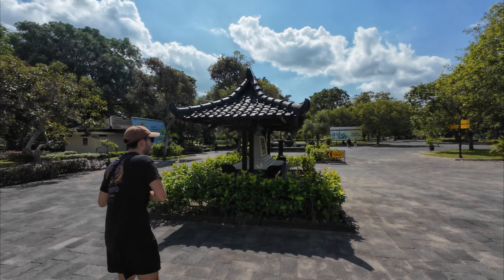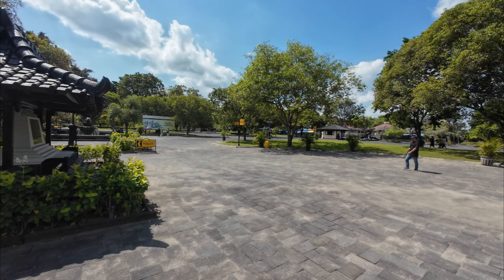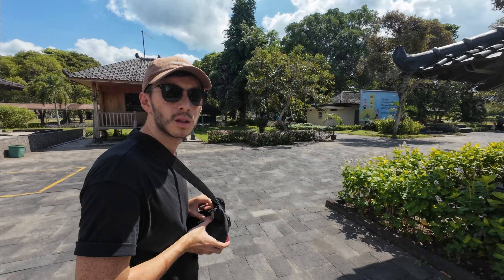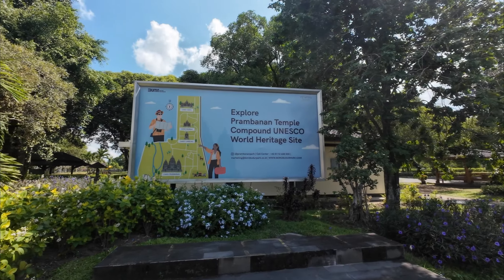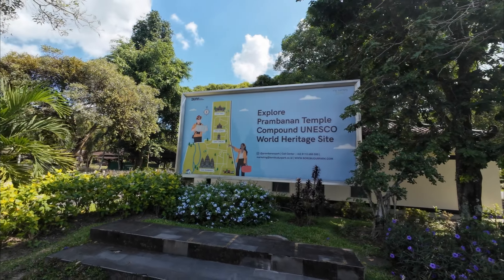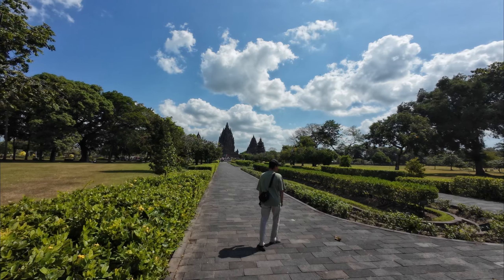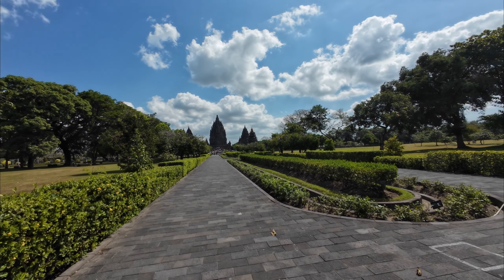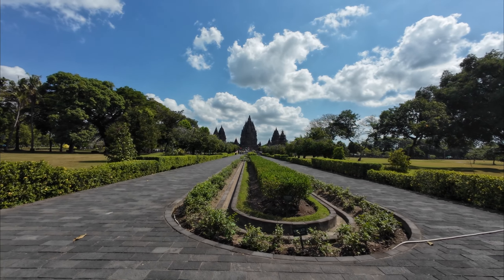Straight away, these grounds are just amazing - so much greenery and such a lovely atmosphere. There's all this kind of twinkly music going on and it's not too busy today, which is really nice. It feels like we're in a spa or something - really pretty, you can hear water running over there. Look at that - that's the Prambanan Temple!